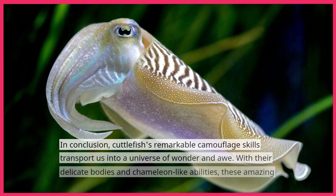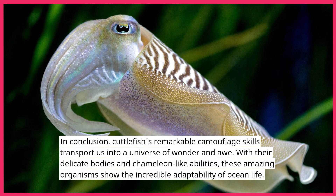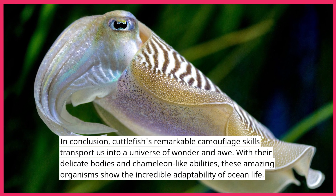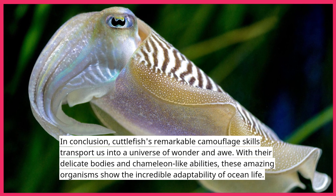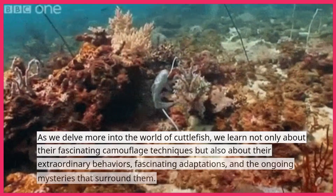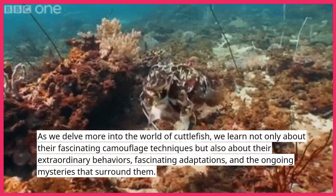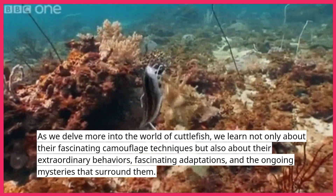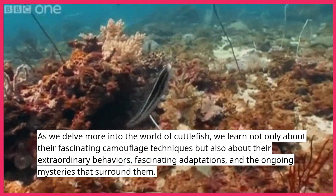In conclusion, cuttlefish's remarkable camouflage skills transport us into a universe of wonder and awe. With their delicate bodies and chameleon-like abilities, these amazing organisms show the incredible adaptability of ocean life. As we delve more into the world of cuttlefish, we learn not only about their fascinating camouflage techniques, but also about their extraordinary behaviors, fascinating adaptations, and the ongoing mysteries that surround them.